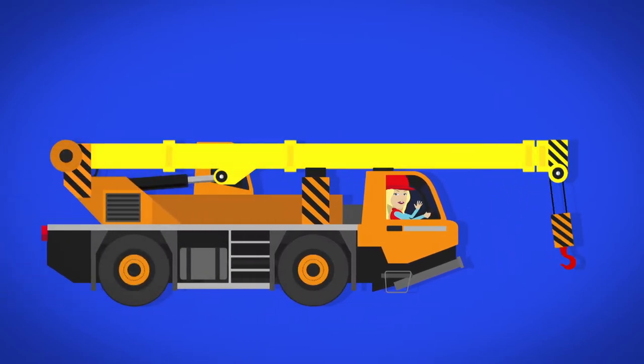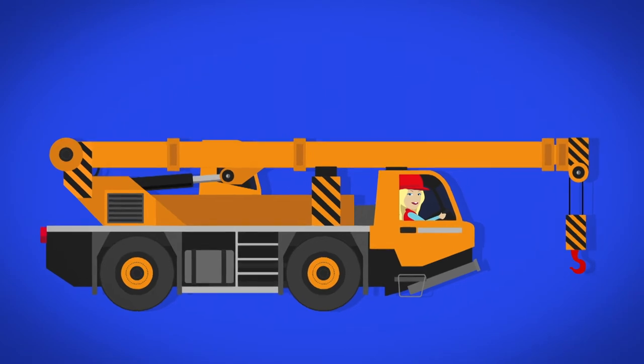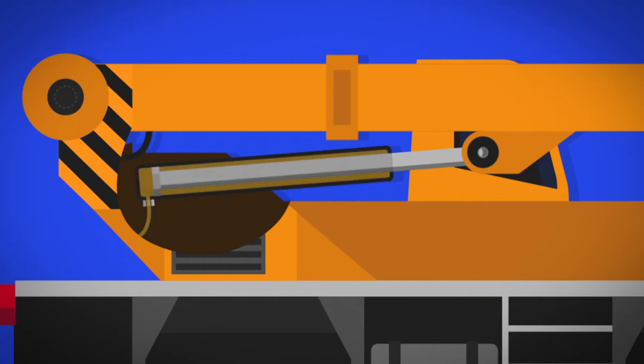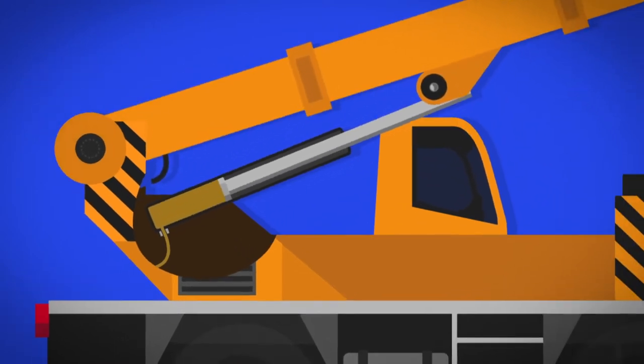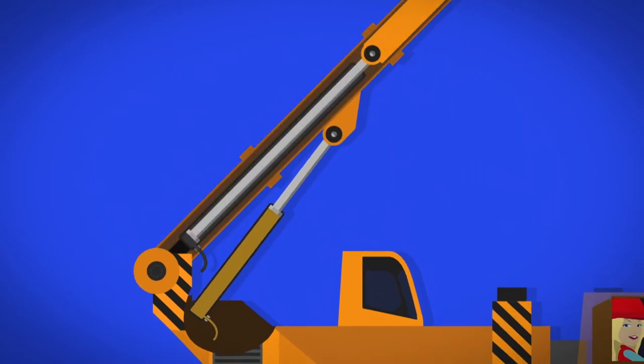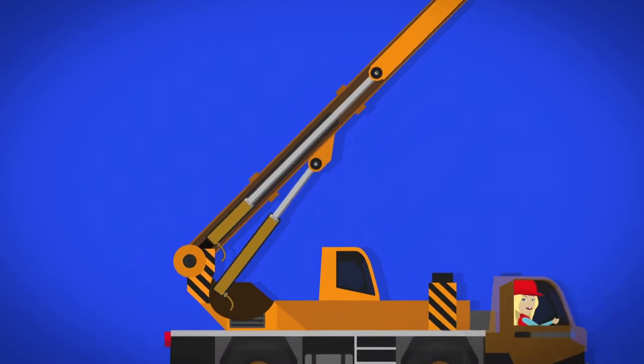Here comes the crane, and there's the boom. To make the crane get longer and higher, there are special tubes called hydraulic cylinders underneath the boom. The tubes are full of water and oil. When a button is pressed in the cab, the water and oil are pumped upwards inside the tube — they have nowhere to go, and so this pushes the boom up. There are also hydraulic cylinders inside the boom. When another button is pushed, the water and oil inside these cylinders are pumped up too, and this pushes the boom out, making it longer.